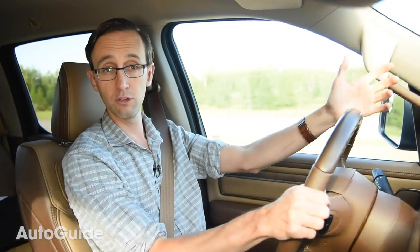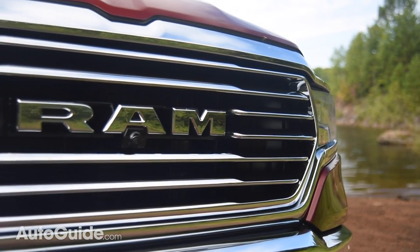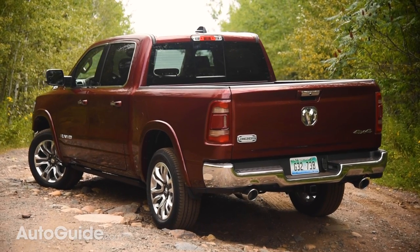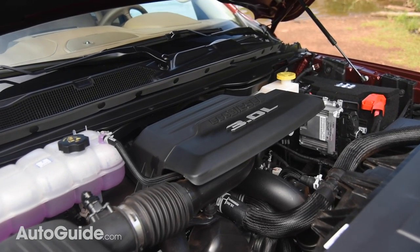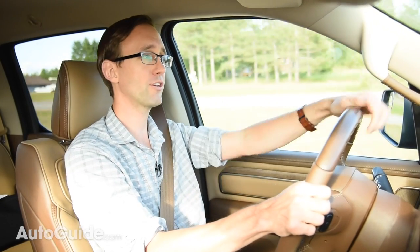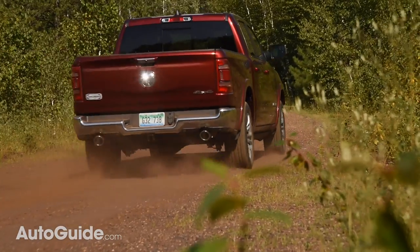Now that the EcoDiesel is joining the powertrain lineup, you have a great range of engines to choose from in the RAM 1500: a base Pentastar V6 with eTorque, a HEMI V8, a HEMI with eTorque, and now a compression ignition oil burner as well. Personally, I love the HEMI best — how can you argue with that throaty V8 rumble? — but I think you're really going to enjoy the EcoDiesel, provided the upcharge doesn't scare you away.